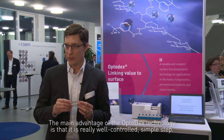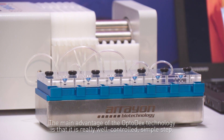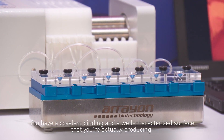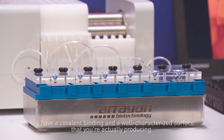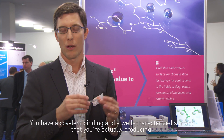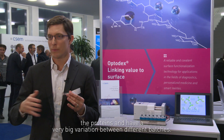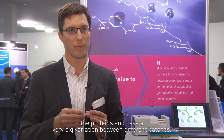The main advantage of the Optodex technology is that it's a very well-controlled simple step. You have a covalent binding and a well-characterized surface that you're actually producing. This is in contrast to many other existing technologies where you absorb the proteins and have a big variation between different batches.